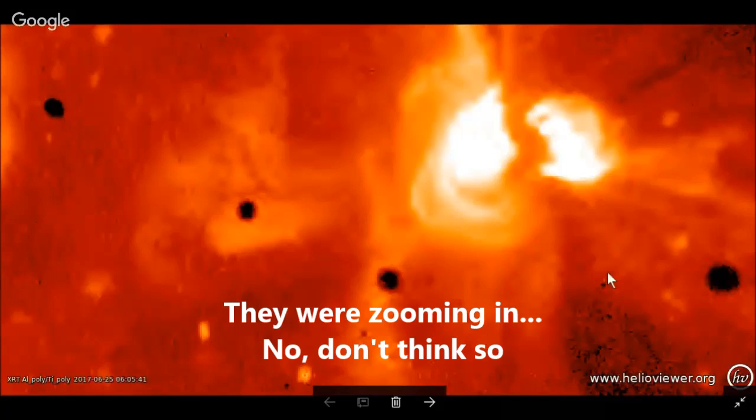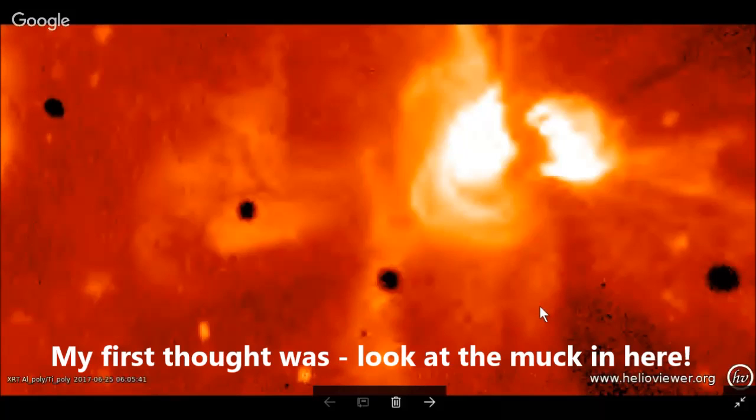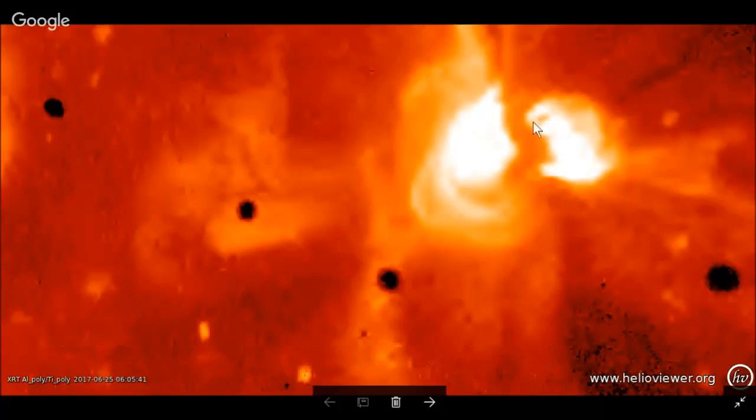Whoever was operating the camera at this time, they were zooming in on these objects that you see on your screen — the dark circular objects. Now your first thought would be that those have to be sunspots. Well, no, because the sunspot is right here, where I'm circling right in front of you. That is the sunspot.